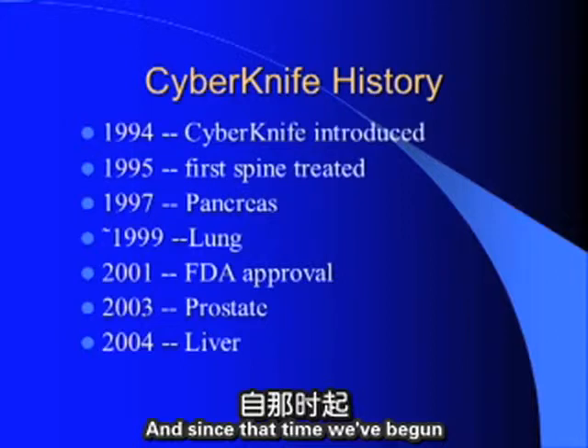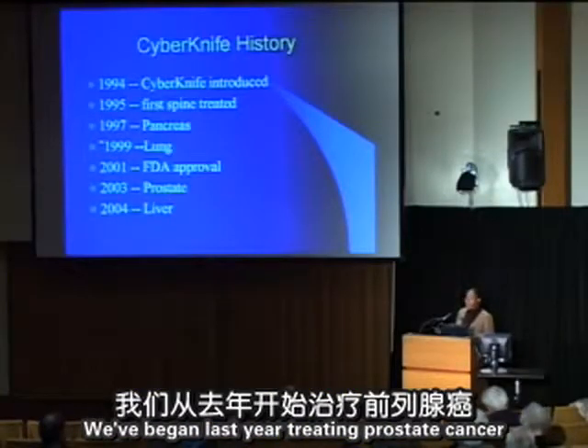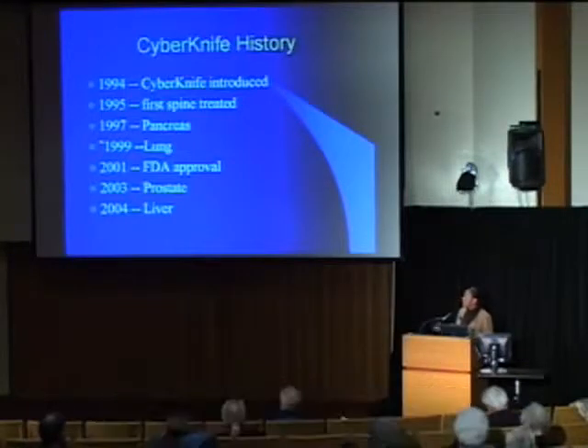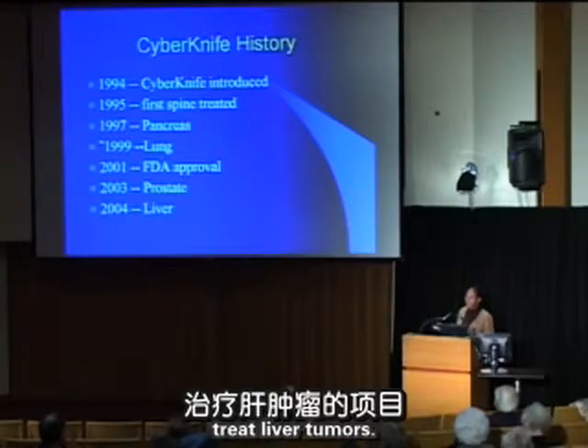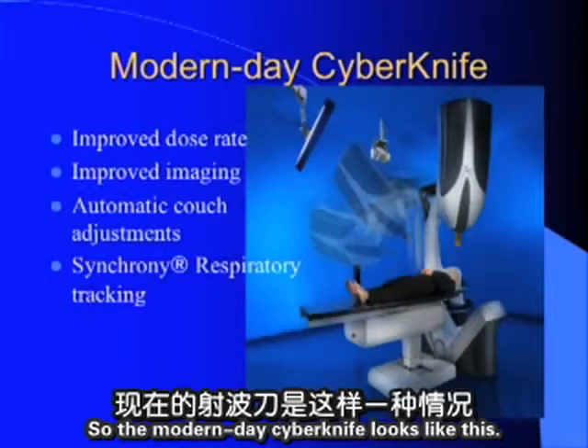Since that time, we've begun to treat many other lesions. We began treating prostate cancer late last year and that program remains active. This year, we opened a program to treat liver tumors.